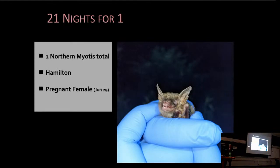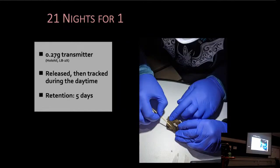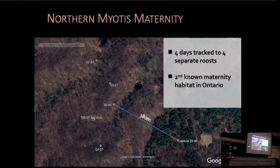But were we ever excited to capture that northern myotis! We captured her at our Hamilton primary site, and the icing on the cake was that she was a pregnant female. We attached a transmitter to her, released her after tagging, and tracked her during the daytime. Her tag retention time was five days, and we tracked her for four of those days to four separate roosts — Canada Day did get in there.